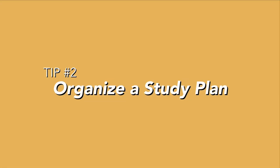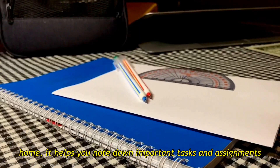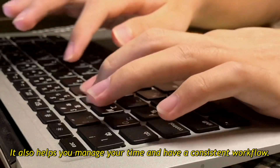Tip 2: Organize a study plan. A study plan is crucial whether you are studying at school or from home. It helps you note down important tasks and assignments provided by your teachers. It also helps you manage your time and have a consistent workflow.